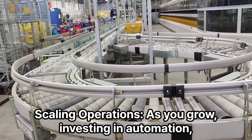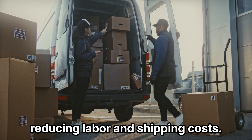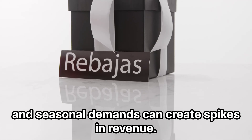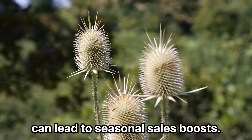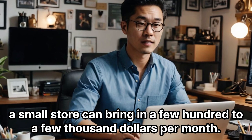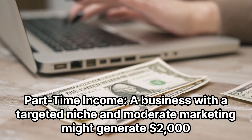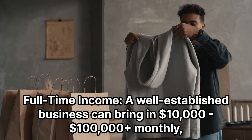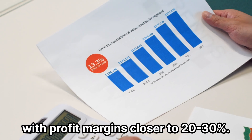As you grow, investing in automation and third-party fulfillment centers can help manage orders more efficiently. In terms of income goals: part-time income — a business with a targeted niche and moderate marketing might generate $2,000–$10,000 monthly with a 10–20% profit margin. Full-time income — a well-established business can bring in $10,000–$100,000 monthly, with profit margins closer to 20–30%.